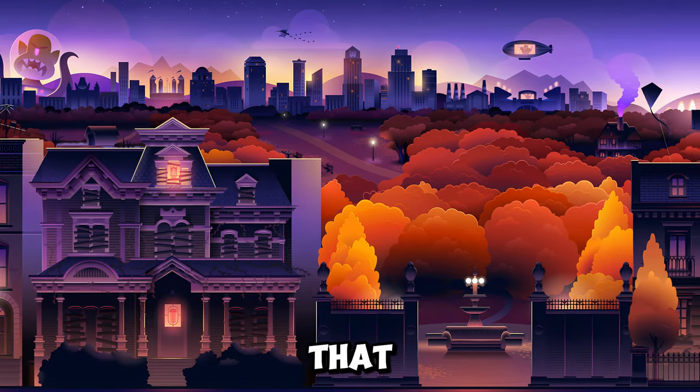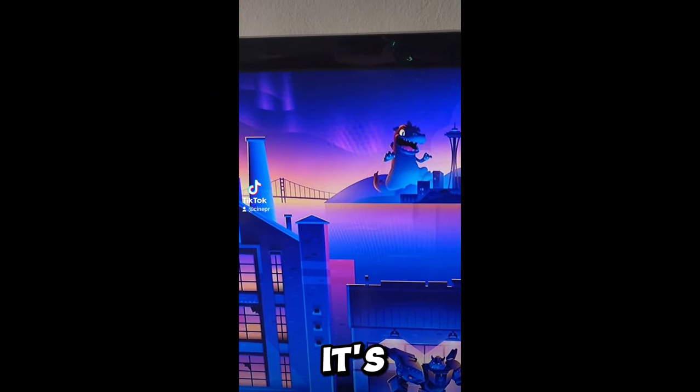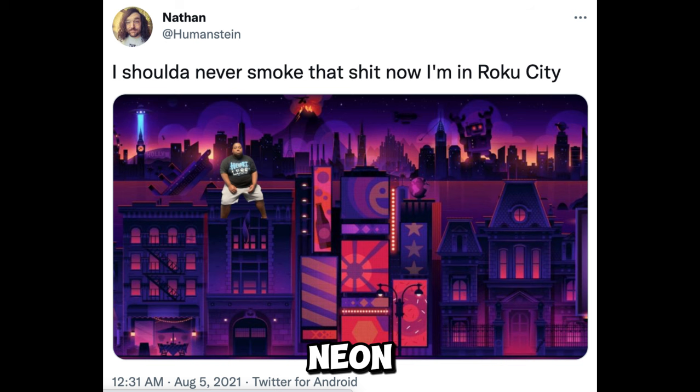Roku City is a fictional metropolis that represents the vast world of entertainment accessible through Roku devices. It's a place where your favorite movies, shows, music, and games all come together in one bustling, neon-lit city.